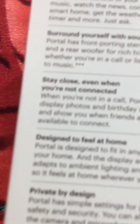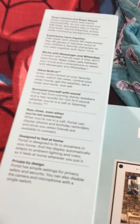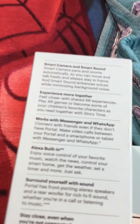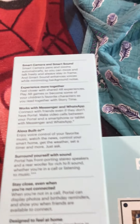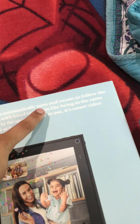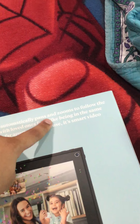It also works with flexible messaging via Messenger and WhatsApp, and has a smart camera and smart sound. Portal's smart camera automatically pans and zooms to follow the action, so connecting with your loved ones feels like being in the same room.